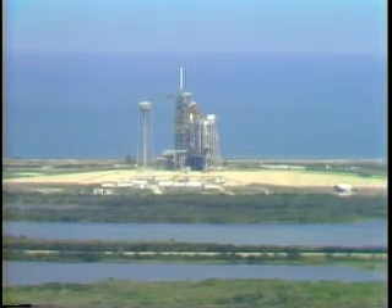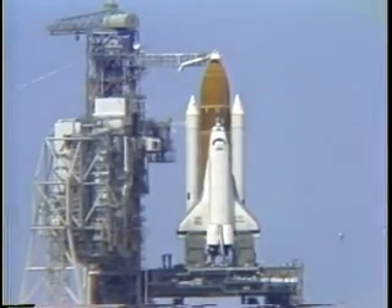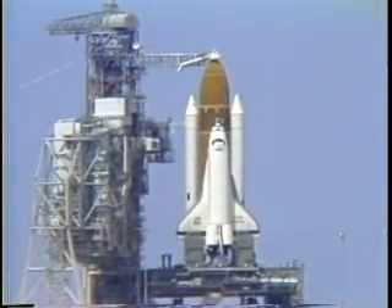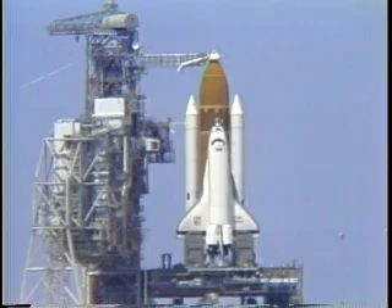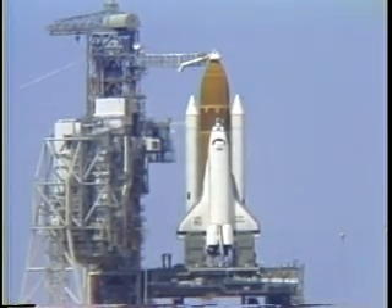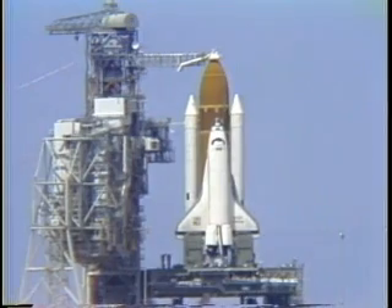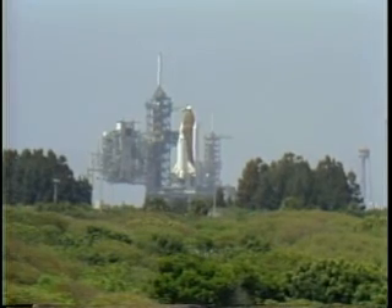T minus five minutes and counting. The flight recorders are on. The flight recorders provide measurements of the shuttle system performance during the entire mission for playback after landing. We have a go for APU start coming up on the five minute point. APU start is in work. The APUs — auxiliary power units — provide hydraulic power to move the aerosurfaces and main engines for steering. The astronauts have closed their visors.